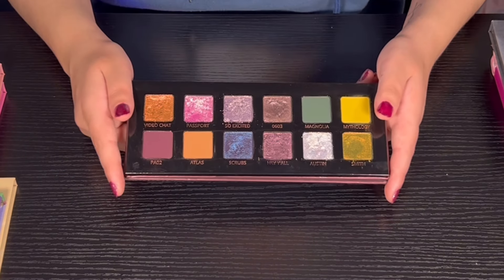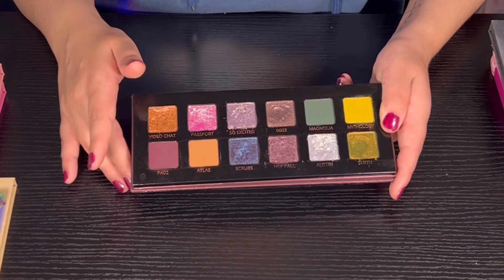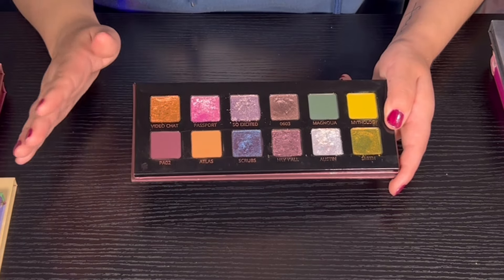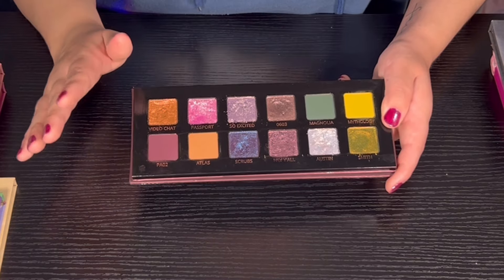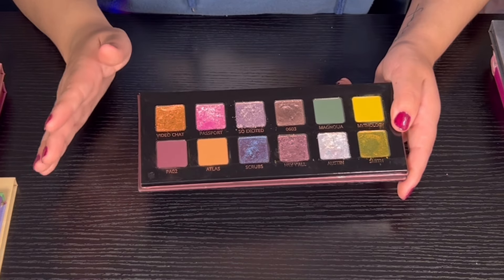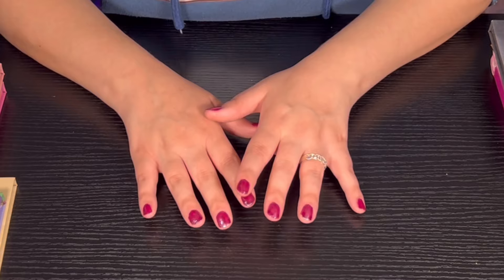Last in my collection we have the Adept Cosmetics and Heather Austin palette — super super nice, amazing quality. I love Heather Austin, she's such a good content creator and she did such a good job with this palette. The shimmers in here are incredible. I definitely want to get another Adept Cosmetics palette in the future. I'm almost 99% sure you can't get this one anymore, but I love this palette and I just want to congratulate Heather for it.